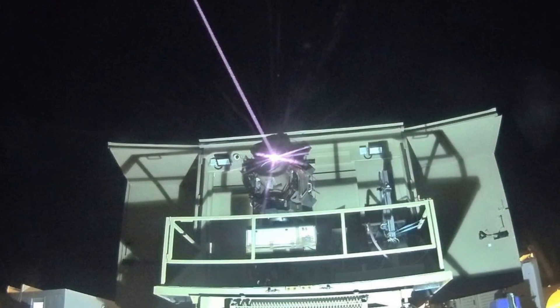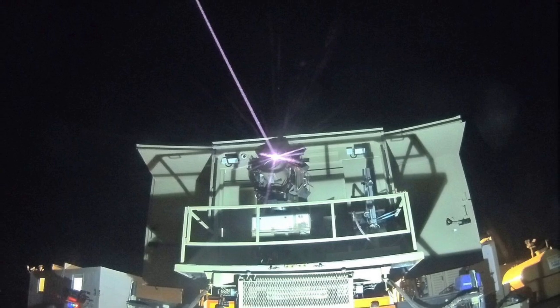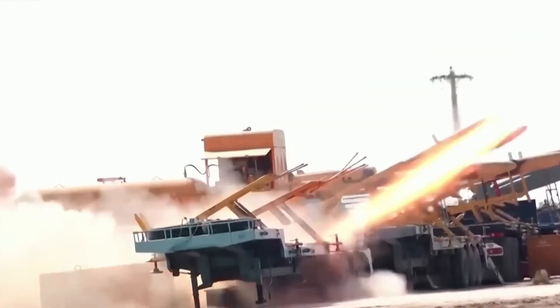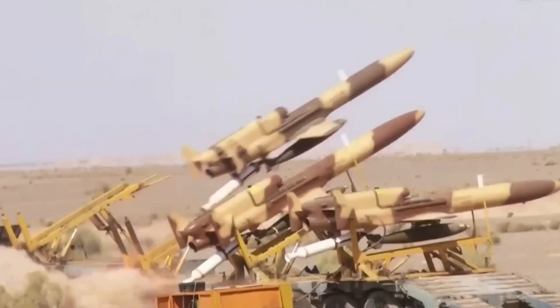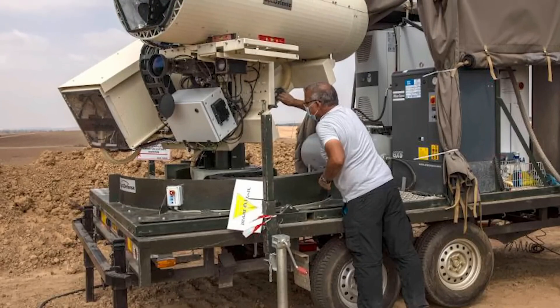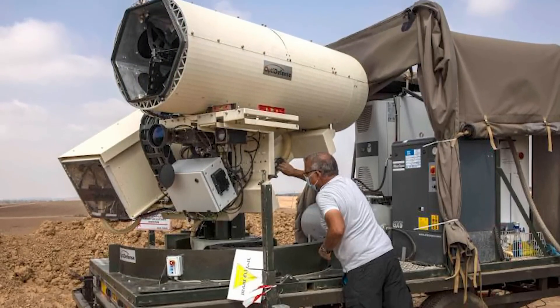Here's where it gets really interesting. The Iron Beam has what every missile or gun dreams of: an unlimited magazine. Traditional missile launchers and guns, no matter how powerful, eventually run out of bullets or missiles — and when that happens, they're about as useful as a catapult from the Middle Ages. But with the Iron Beam, it's always ready to fire as long as the power's on. That's what makes this laser system truly game-changing.